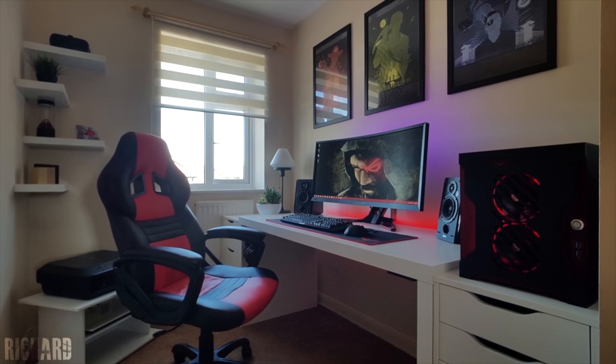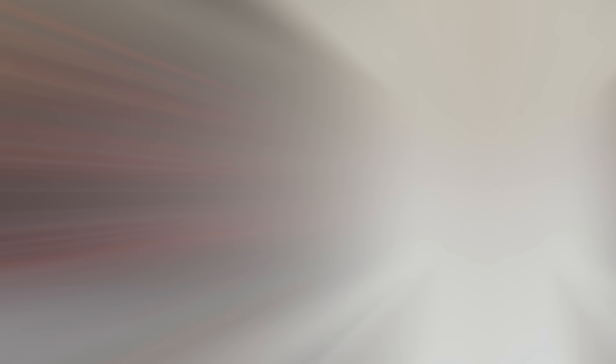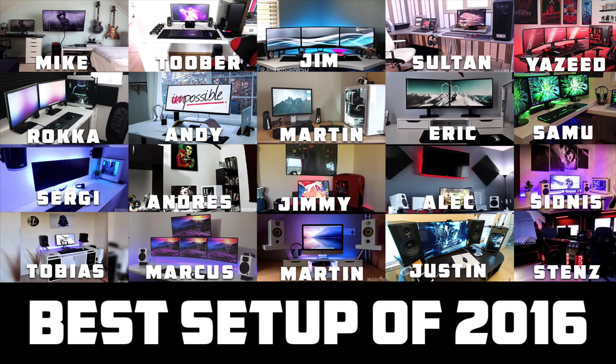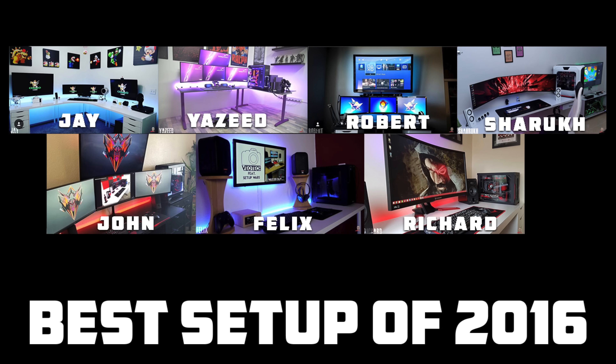And finally we have Richard from episode 83 — another very sexy black and red ultrawide setup with a killer PC. So that is it for this video. I'm going to show you guys all the setups that I've mentioned and they're going to be in order from the beginning, with the episode number right next to the name. Make sure you guys click on the straw poll and vote on who you think had the best setup of 2016.